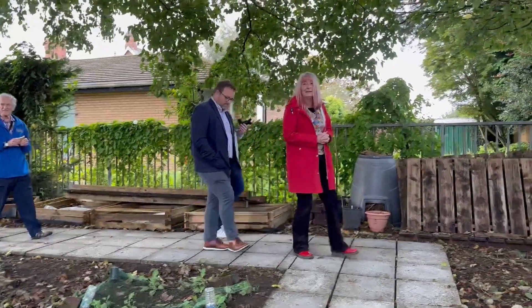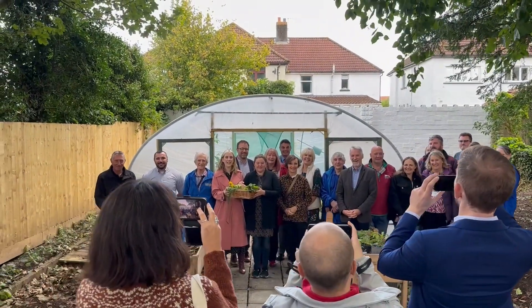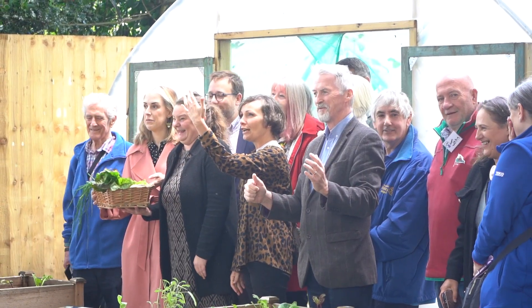The food bank and pantries have dry produce, so they don't have the luxury of a fresh lettuce or some homegrown tomatoes. The produce that will be harvested over the coming months will support a fresh batch for the food bank and pantries.